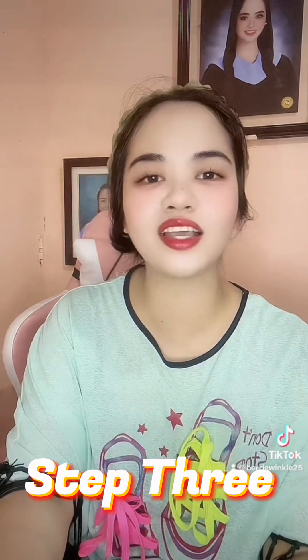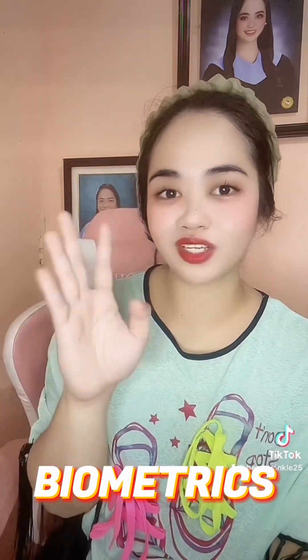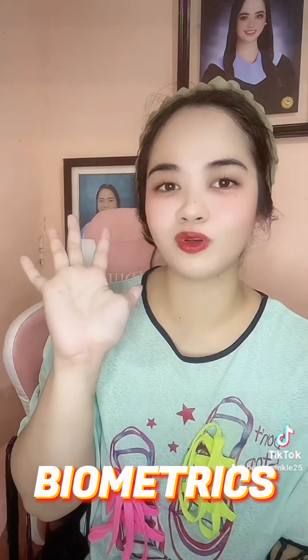It was so smooth — almost only 45 minutes to process my UK visa application. Step 3 is about the biometrics: your fingerprints, and they will take a picture of you. I didn't get to retouch before my picture, so I'm not really that pretty in it. That is the final step.